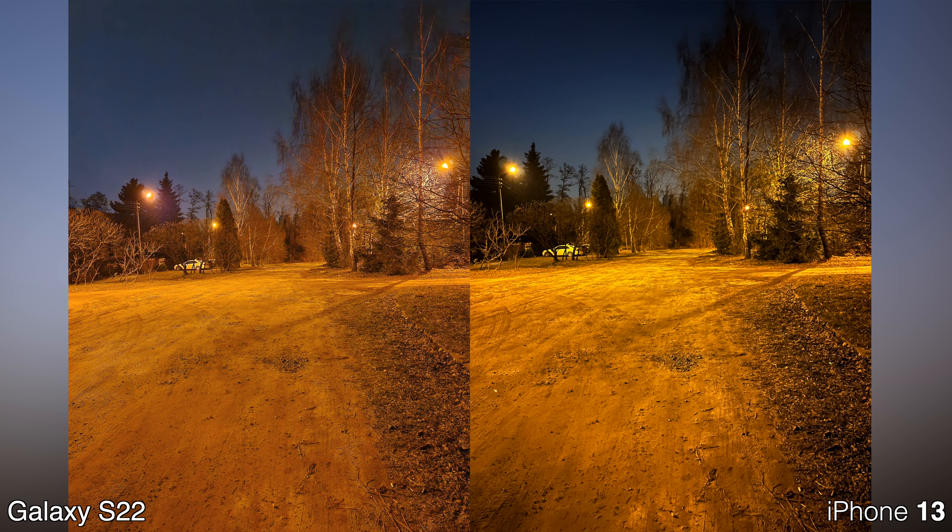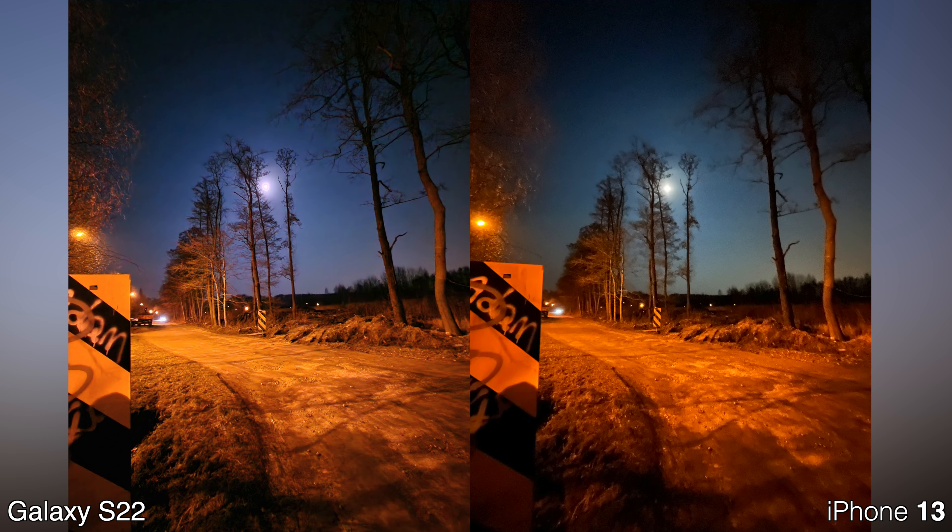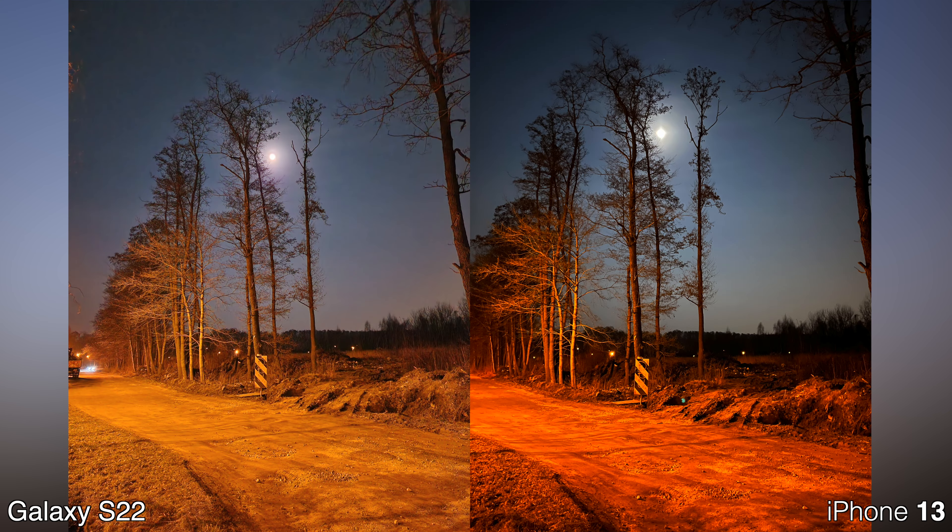In the wide angle mode, notice the difference in colors. I'm not sure which one is more accurate, but personally I prefer how the night mode looks in the Samsung. In another picture, the iPhone has that reddish tint all over the image — I'm not sure it looks very well. I prefer the photo coming from the Samsung.